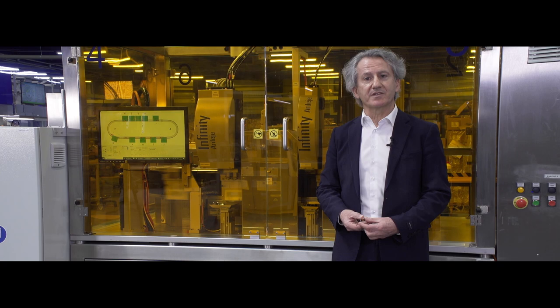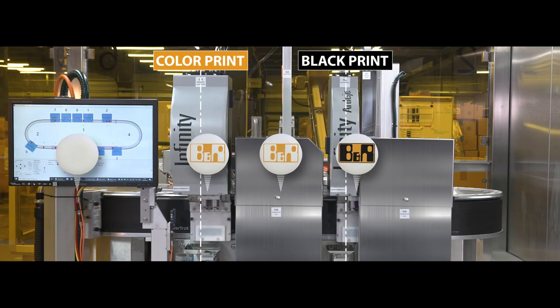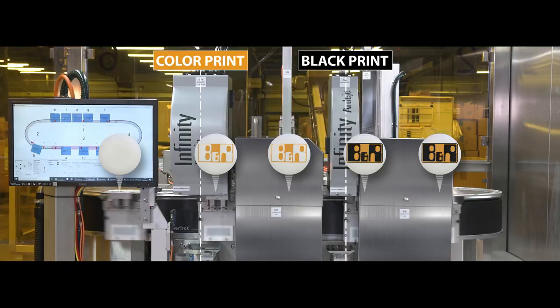The know-how acquired from B&R allows high printing quality. The four-color head management is such that each color is well controlled. No mix between colors and no smudge. Colors are printed first, like a mask. Then after that, the black will fill the empty spots.